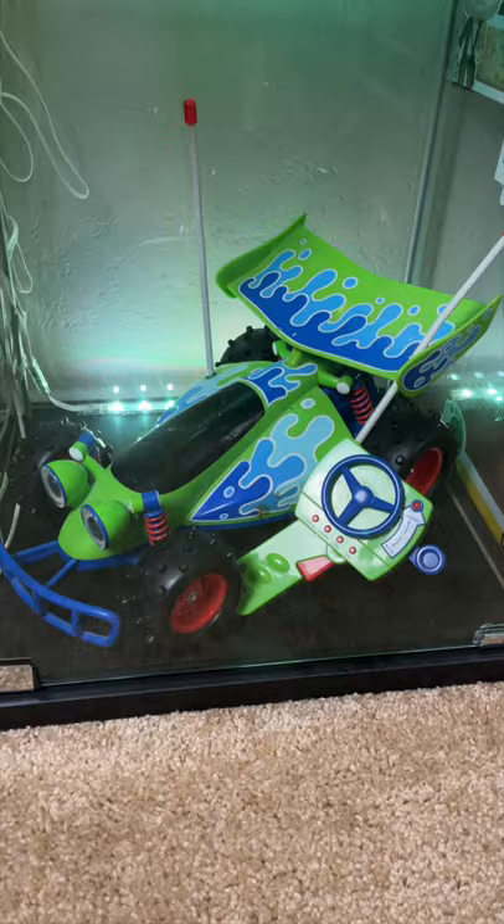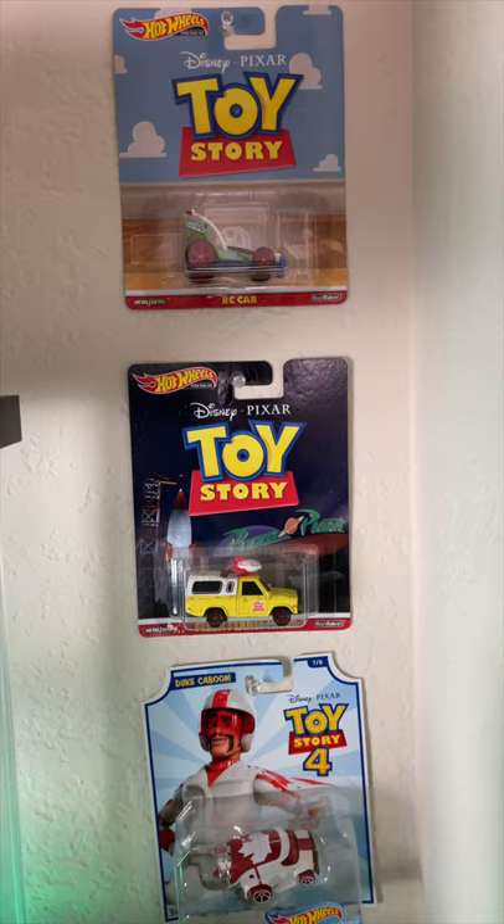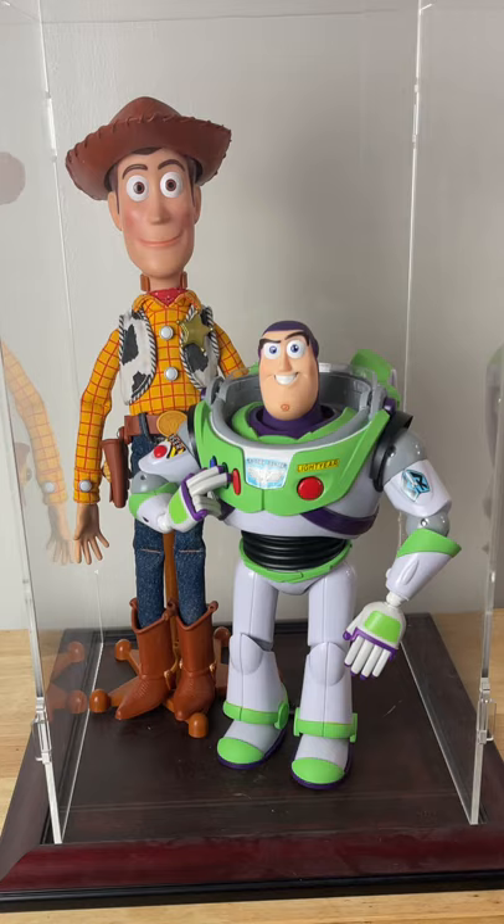I have a Toy Story Collection RC, a Hot Wheels collection of Pizza Planet Truck, RC, and Duke Caboom. And the best for last, a custom modded Woody and Buzz Lightyear — my favorites in the collection. Subscribe to Today I Grow Up.